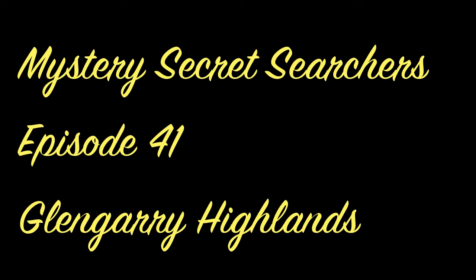Mystery Secret Searchers, Episode 41, Glengarry Highlands.